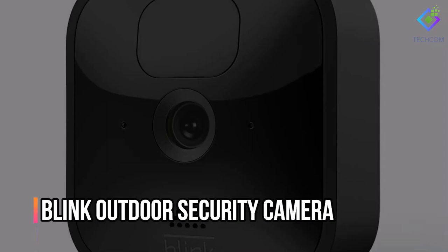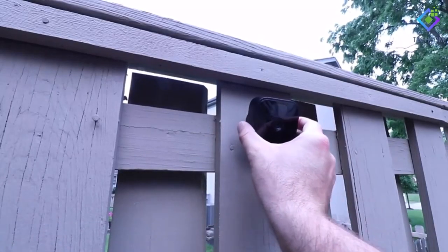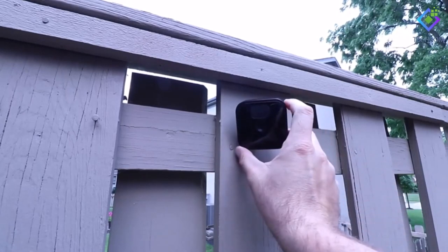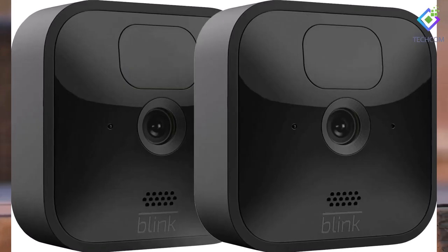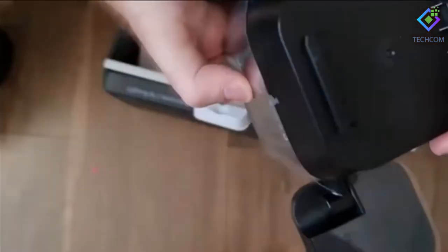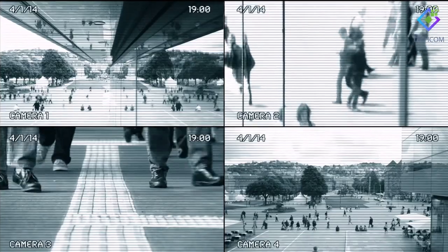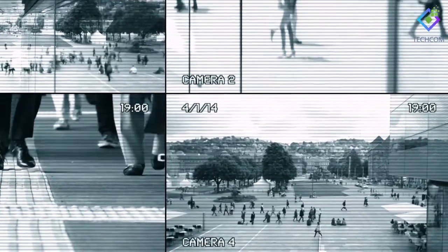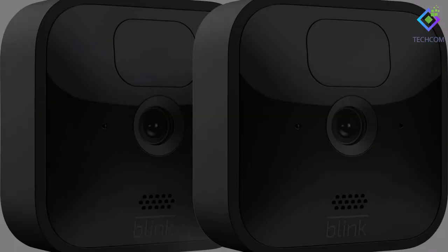Number 4: Blink Outdoor Security Camera. Blink's outdoor security camera ranks at the top of our list of the best outdoor security cameras. It's also one of our under-$100 gift choices for reasons of convenience, simplicity of use, dependability, and value. With the option to connect several cameras to the bundled smart hub, you can watch what's going on outdoors, day or night, directly from the Blink app. A single unit costs $59.99, while a pair costs $99.99.